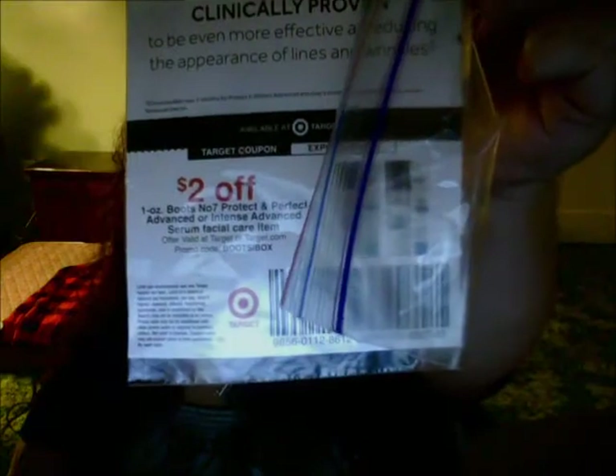Then I have a sample of the No. 7 Protect & Perfect Intense Advanced Serum from the No. 7 company. A full size of this would be about $29.99. There's also a coupon in here — it looks like a Target coupon, $2 off — but like I said, I don't have a Target here. I'd have to travel to one, but I'll be intrigued to try it.